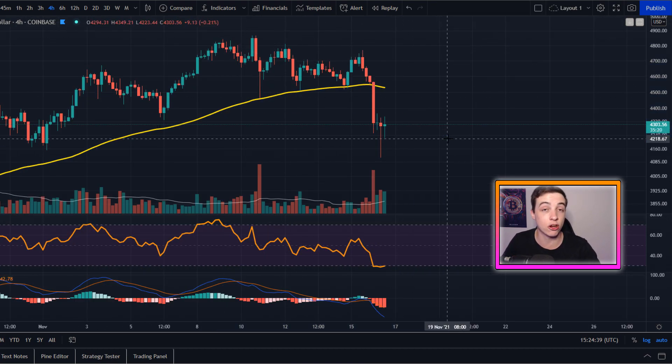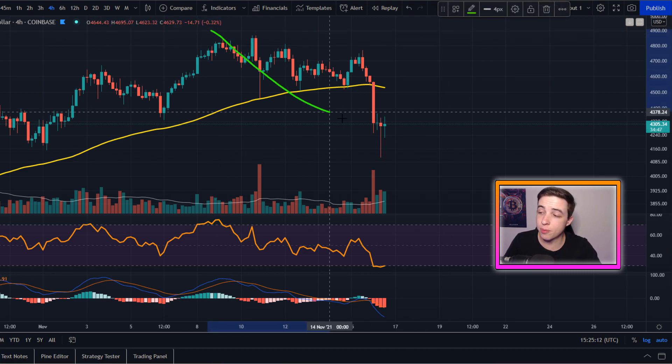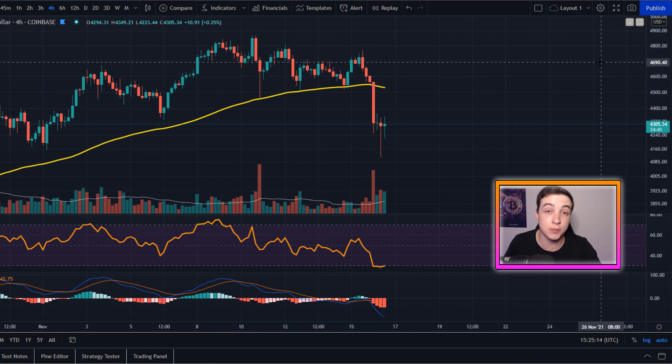On pullbacks like this it's very common for Ethereum and other altcoins to follow what Bitcoin is doing. For those who missed my Bitcoin update video, I recommend checking that out after this one — in that video I discussed possible price targets and timeframes for this correction before we start bottoming out and heading back to the upside.